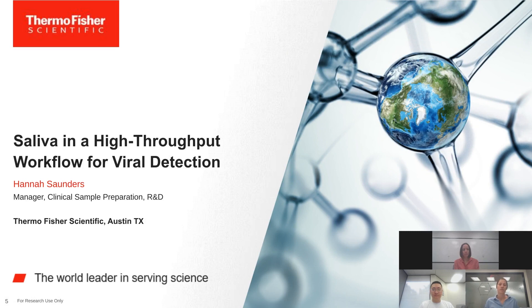I'd now like to introduce Hannah Saunders, a manager with Clinical Sample Preparation for Thermo Fisher Scientific, where she'll be discussing saliva and high throughput workflows for viral detection. My name is Hannah Saunders and I'll talk about our saliva collection offerings and the high throughput workflows for viral detection.